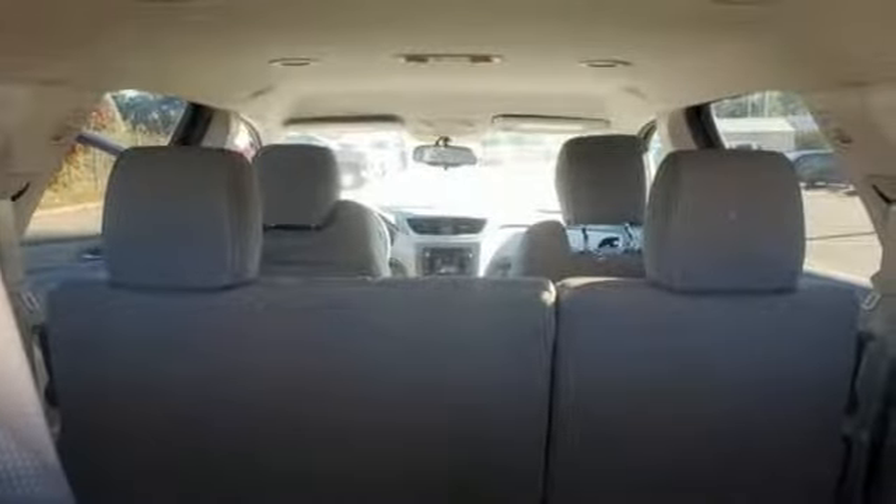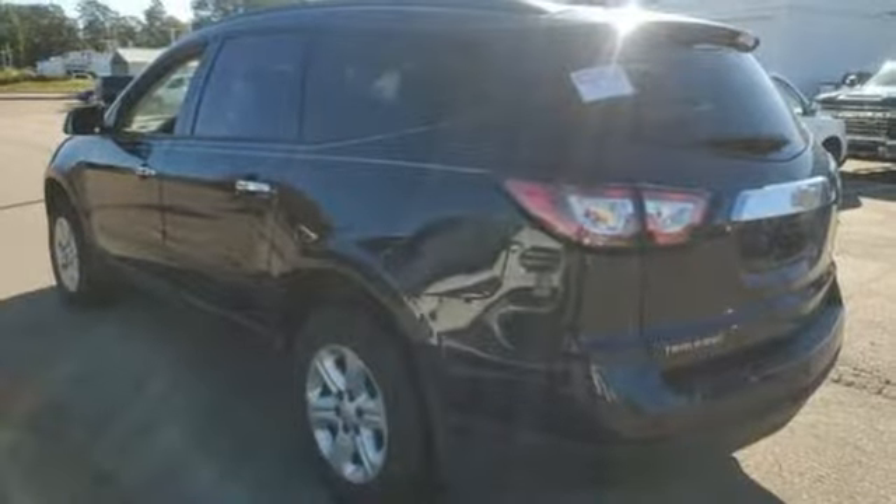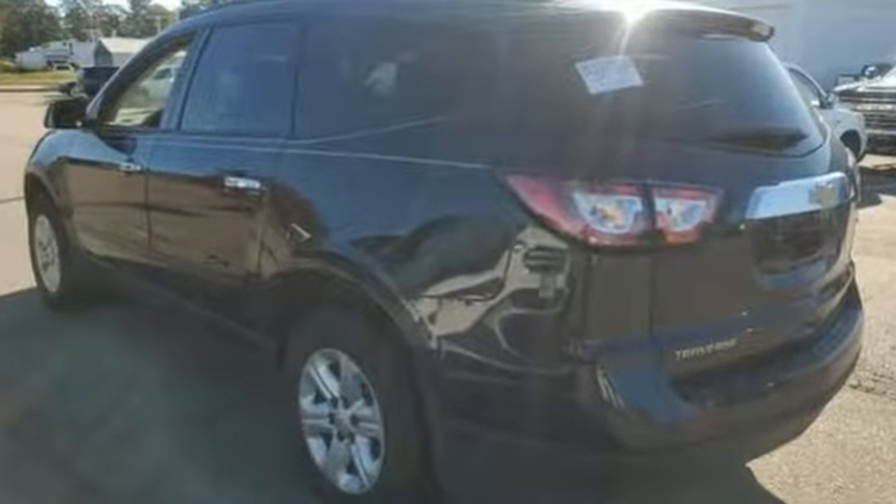They say a journey of 1,000 miles begins with one step. In this case, it begins with a test drive. Start your next adventure today.